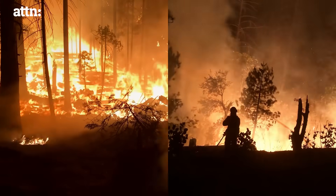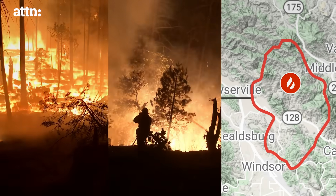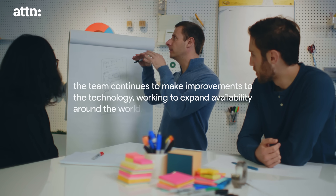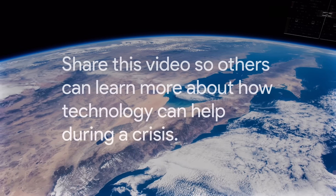I still have chills knowing that this solution is actually going to affect millions and millions of lives. After launching wildfire boundary maps throughout the entire U.S. in 2020, the team continues to make improvements to the technology, working to expand availability around the world.